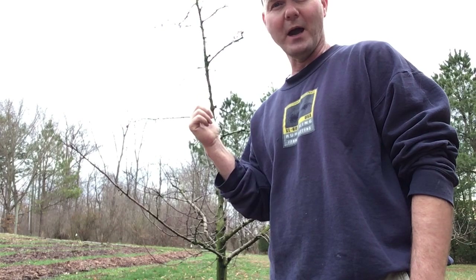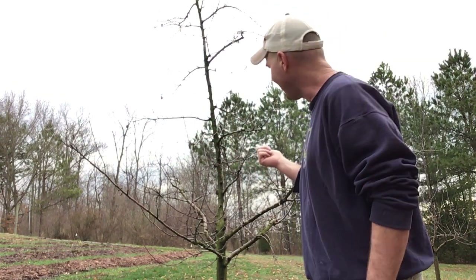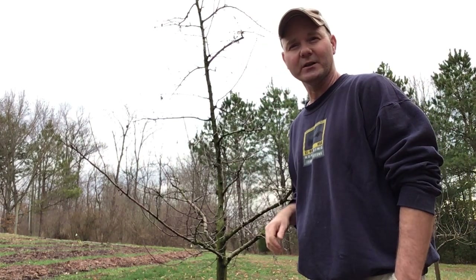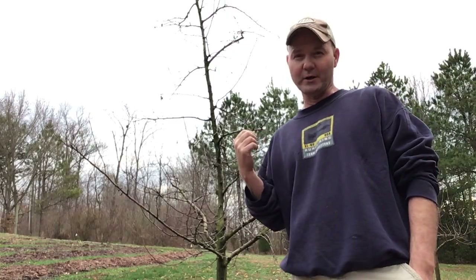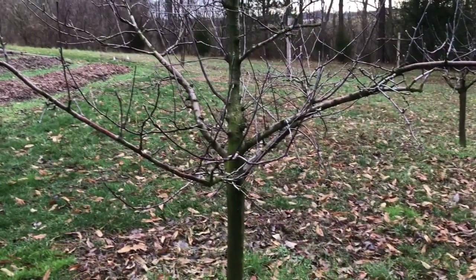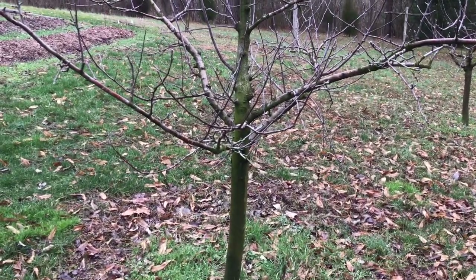First, this one right behind me — this is a Gold Rush on Malling Merton 111. This tree is about eight, nine years old. It's been in the ground here. So let's take a look at some of the characteristics, not just of the rootstock, but of Gold Rush. Here is the tree — and pardon the bird noise.